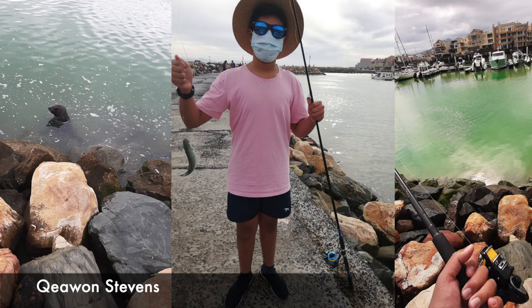Keenan Stevens headed out for some light tackle fun at Harbour Island targeting mullets. He was using three small size 10 hooks on a high-low rig. Let's have a look.